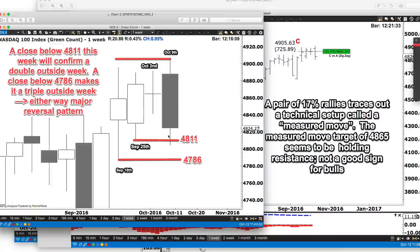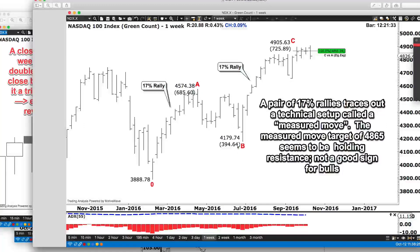If we were to be able to close below 4811, the high of this week would encompass both this candle and that one — that would be a very serious double outside reversal. Now, if we were also able to close below 4786 — only about 40 points lower in the NDX — we could also clip the September 18th weekly bar. So we would have a single, double, triple outside reversal week if we can close below these levels — all in the context of this A equals C measured move on a pair of 17% rallies.